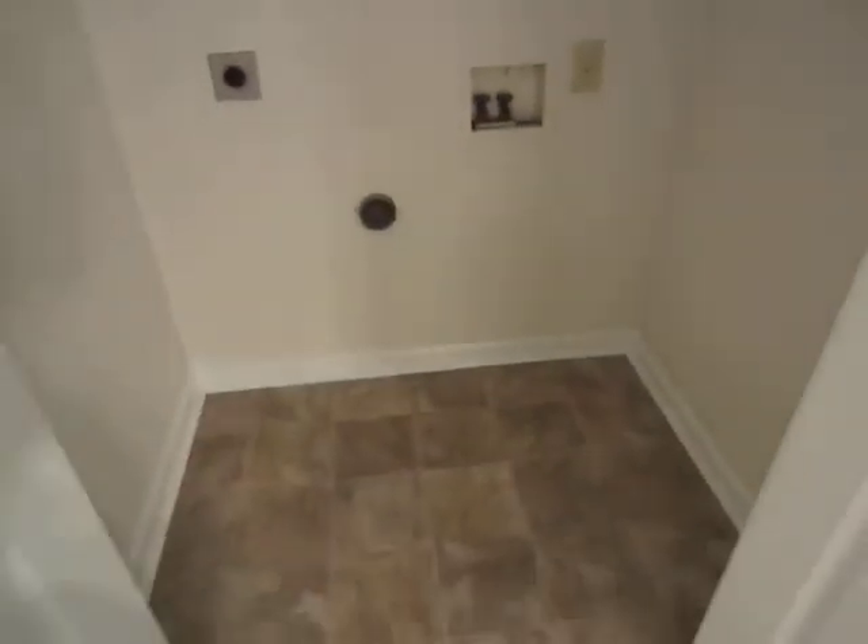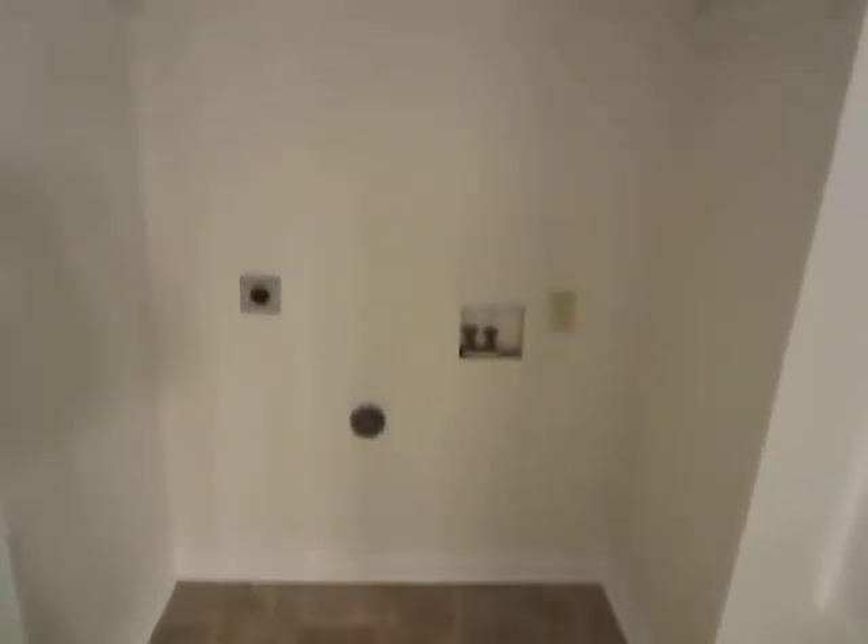We've got the laundry room, which also has all new flooring and a new light fixture.